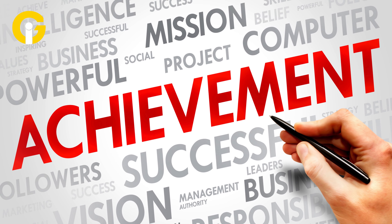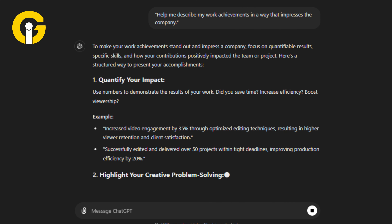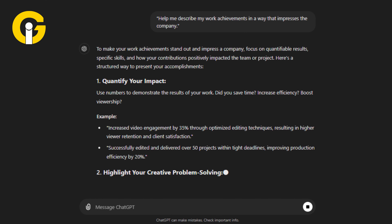Now, provide ChatGPT with a list of your achievements and ask it to help you articulate them. For example: help me describe my work achievements in a way that impresses the company.